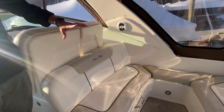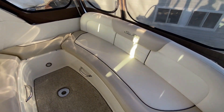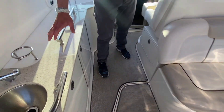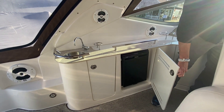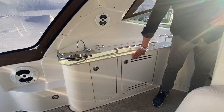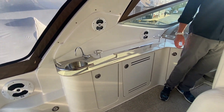Towards the rear you have plenty of seating and a nice U-shaped seat. To the port side, you have your sink and you also have a fridge. This boat is also equipped with a generator, which makes it nice when you spend the day out on the water, having all your needs met.